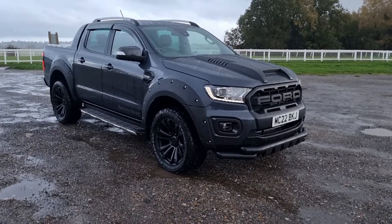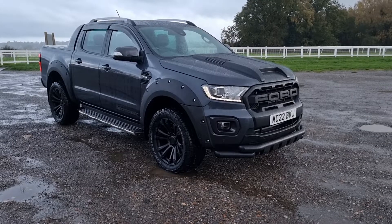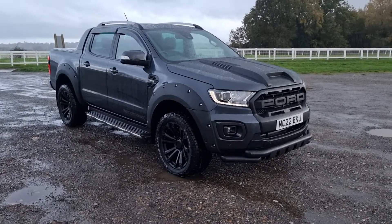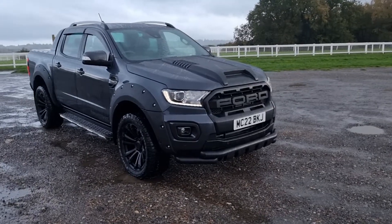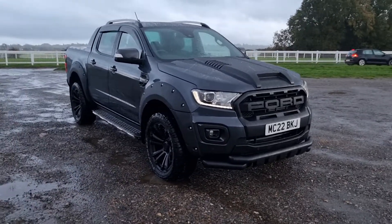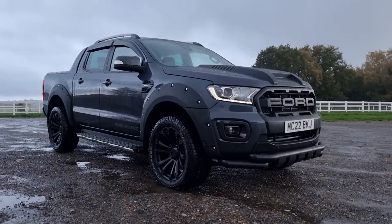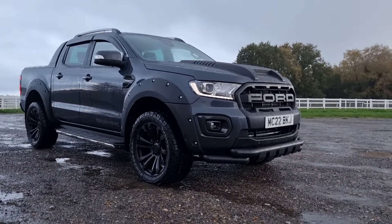Hello, this is a Ford Ranger Wildtrak custom design that's currently in preparation. This is going to be a very quick video to show you this particular vehicle — I want to send the link to a couple of people that have made early enquiries. It still needs to be validated inside and finally checked over.